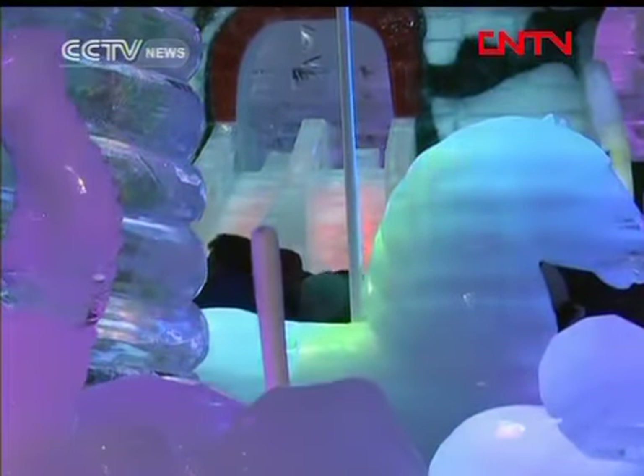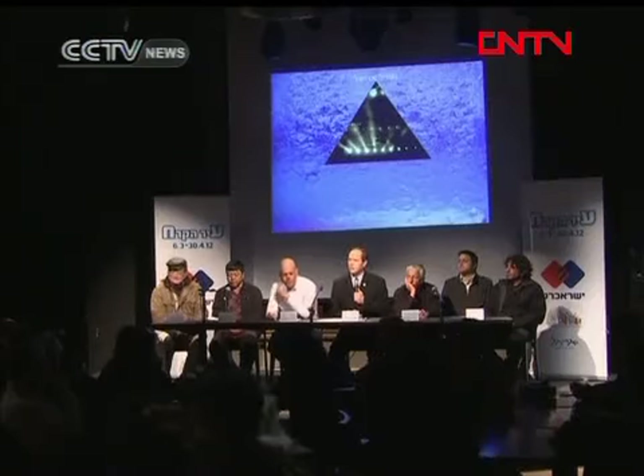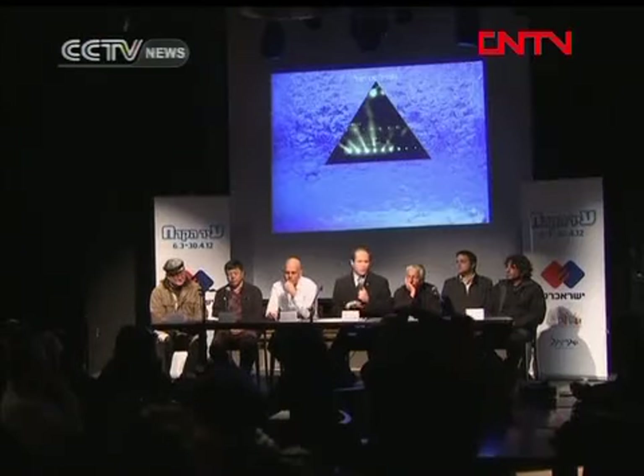Speaking of animals, ice pandas made by Chinese sculptors were also on display. They say they've traveled a long way to be a part of the show. We've come from Harbin, a very faraway place, to the city with a long history and a rich culture.